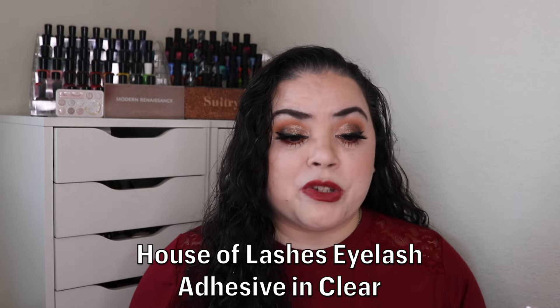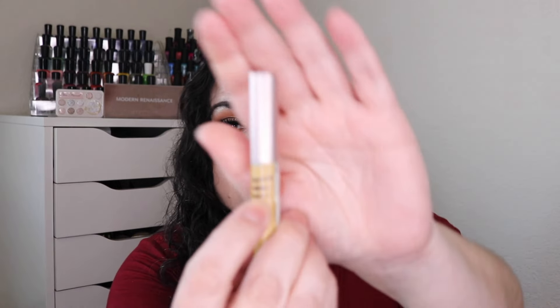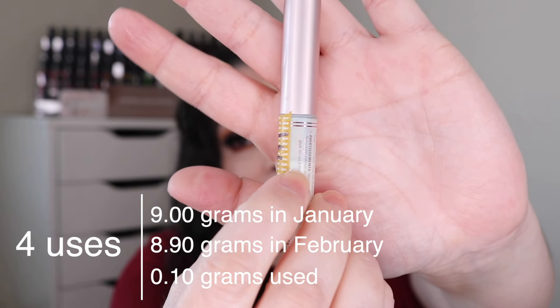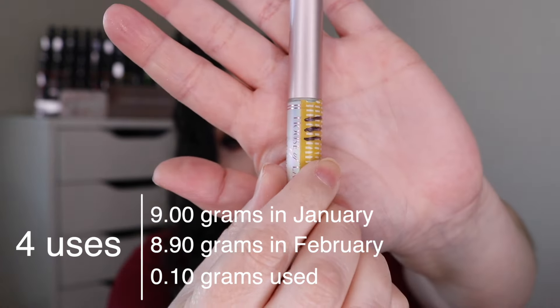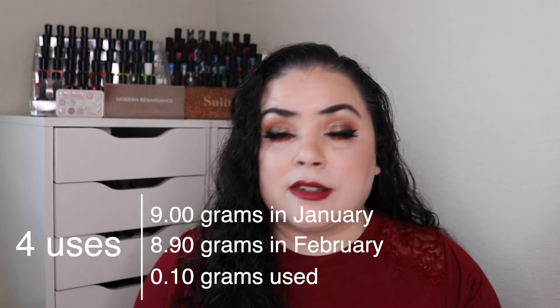After that I have Poop Bag — something you always run out of at the worst time. For me that is lash glue, so this is the House of Lashes Eyelash Adhesive in Clear. As of the last update I had used it 18 times. Over this past month I used it four times and I barely have any visible progress, so I didn't make a new mark. I have 22 uses on this and I'm wearing it on my lashes today. I highly recommend that brand.